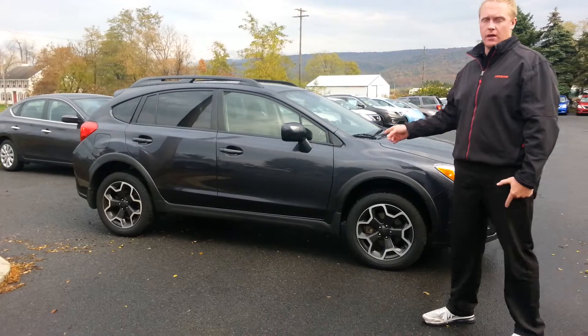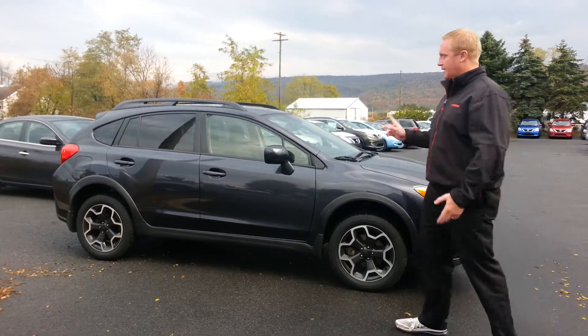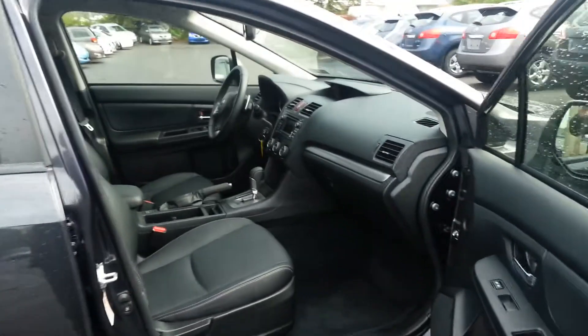This is that 2014 Crosstrek all-wheel drive. It's the Limited. It's got leather, heated seats, backup camera, and the paddle shifters as well. If you want to see a quick look at the inside — this thing's got about 18,000 miles on it, so you get the remainder of the warranties as well.